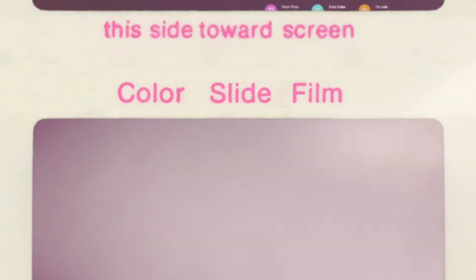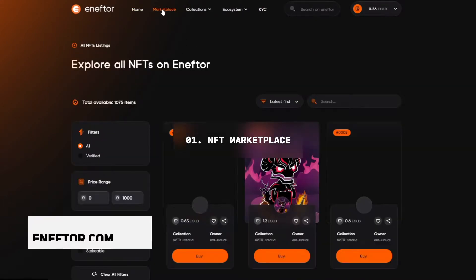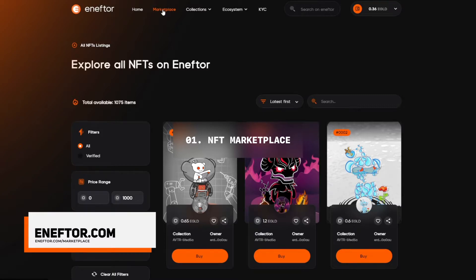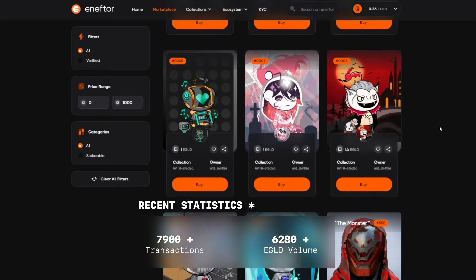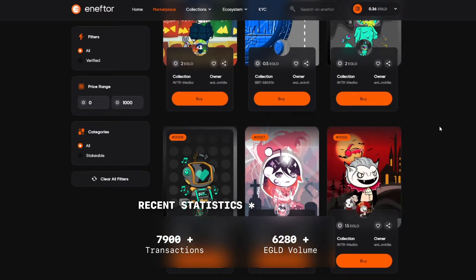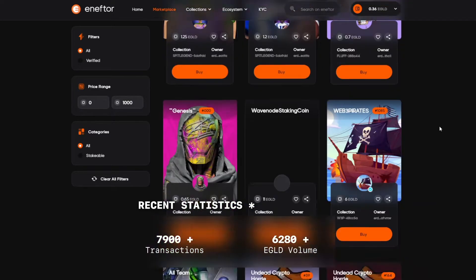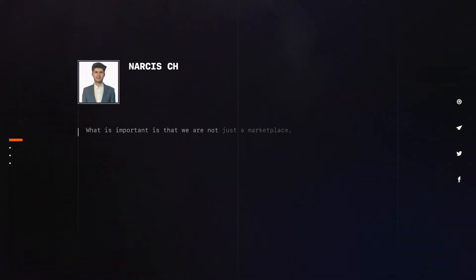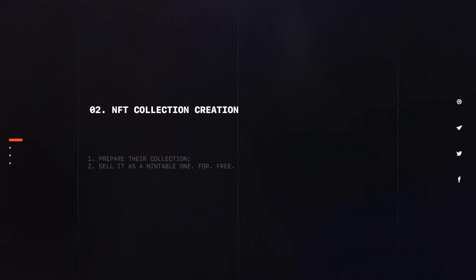Let's talk about the functionalities that are already live, starting with the NFT Marketplace. It can be found at nftor.com/marketplace. It already achieved over 6,200 transactions, with a sales volume consisting of over 3,400 eGold. What is more important is that we are not just a marketplace. We will have many diverse projects which will build the NFTOR ecosystem, they added.